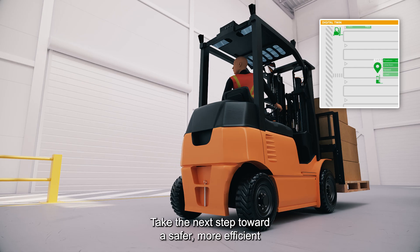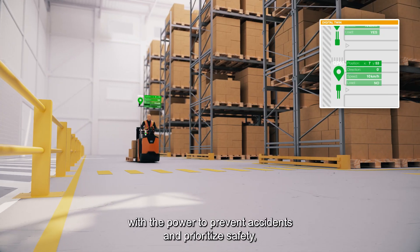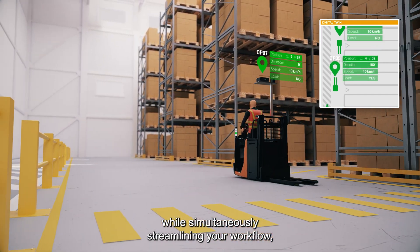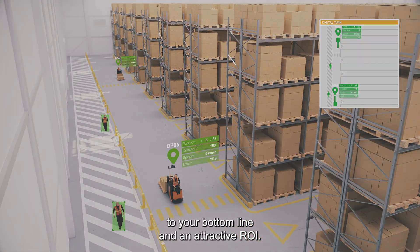Take the next step toward a safer, more efficient future for your warehouse. With the power to prevent accidents and prioritise safety, while simultaneously streamlining your workflow, SafeTrack delivers tangible benefits to your bottom line and an attractive ROI.